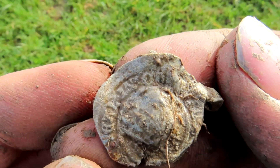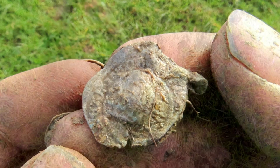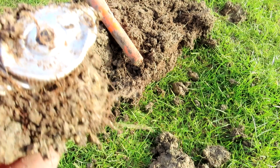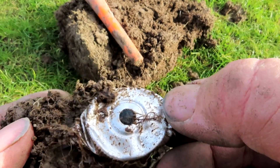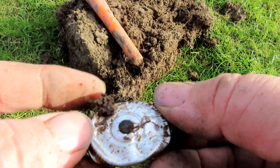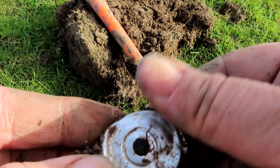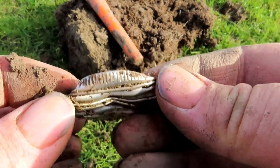Lovely jubbly — that's the find of the day so far. On to the next. This was giving me a banging signal. I thought it was going to be cack and I was right. It's a huge bottle top, but it's a syringe bottle top — a little bit of rubber in the middle there. For injecting animals with some sort of concoction to make them feel better.